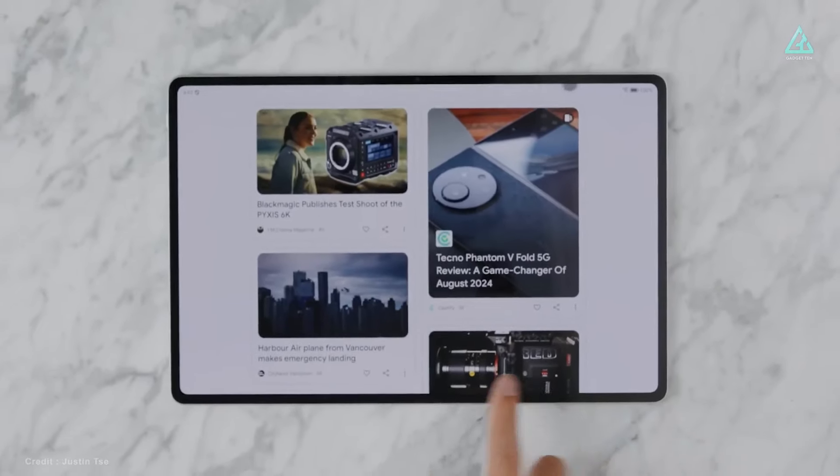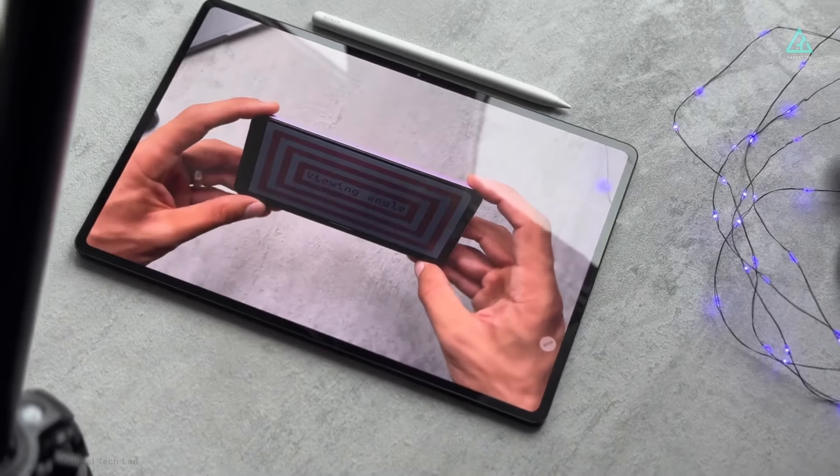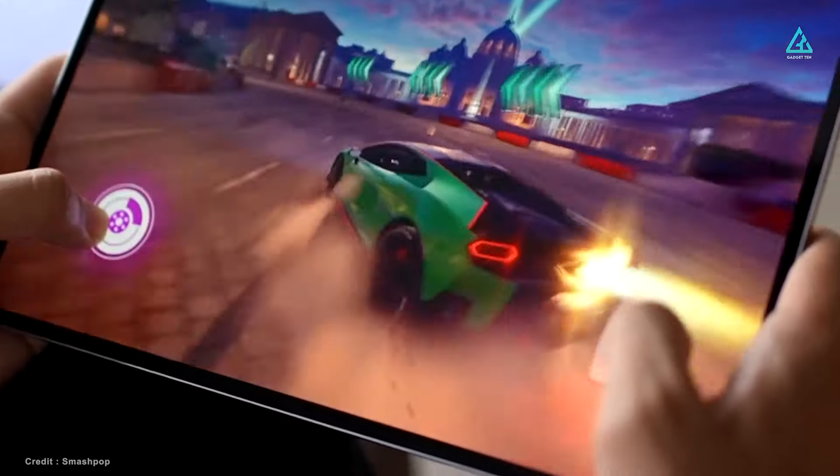The MagicPad 2 is a great substitute for more expensive alternatives, such as the iPad Air, due to its reasonable pricing.